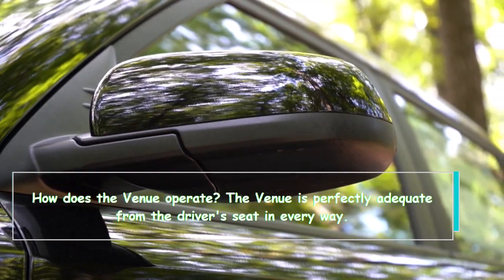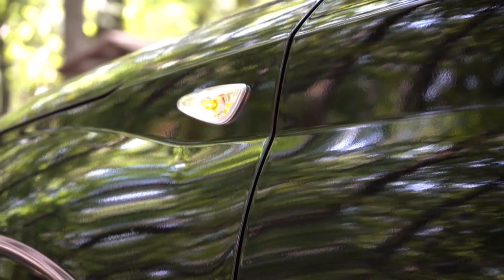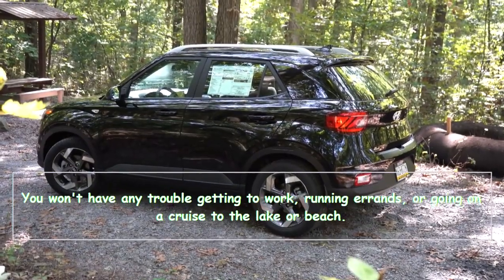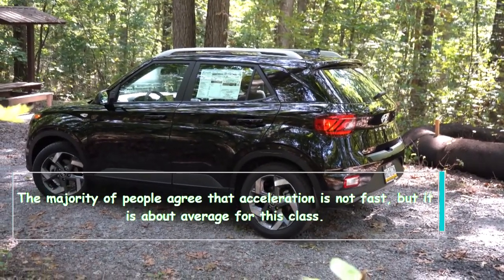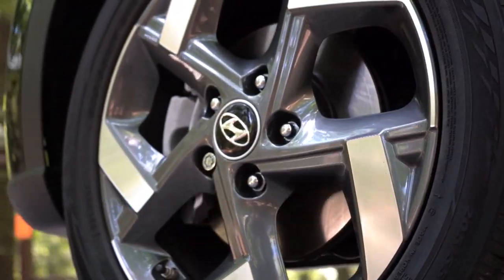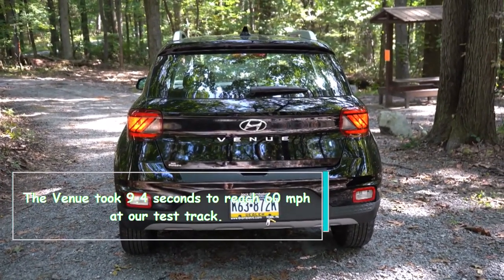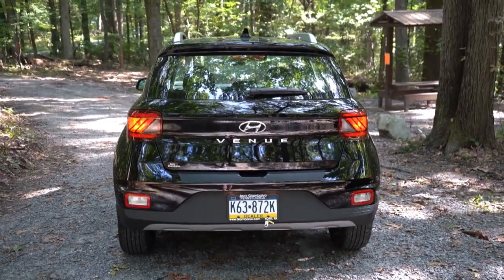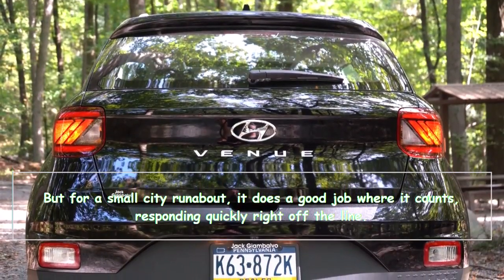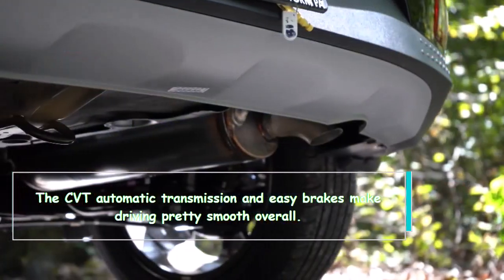The Venue is perfectly adequate from the driver's seat in every way. You won't have any trouble getting to work, running errands, or going on a cruise to the lake or beach. Acceleration is not fast but is about average for this class — the Venue took 9.4 seconds to reach 60 miles per hour at our test track. For a small city runabout it does a good job responding quickly right off the line, and the CVT automatic transmission and easy brakes make driving pretty smooth overall.